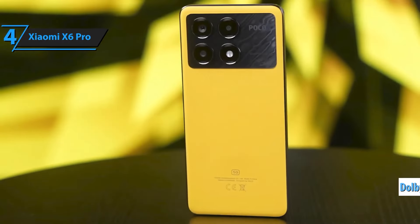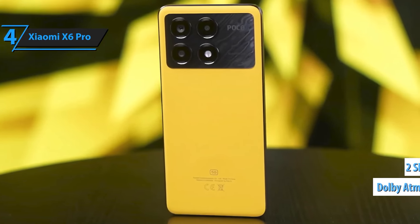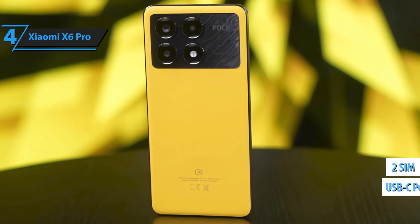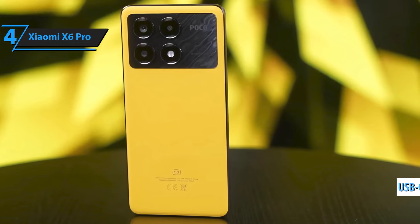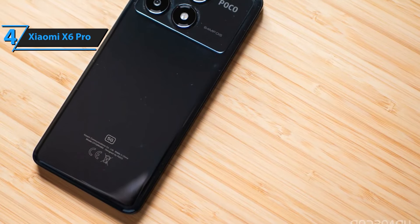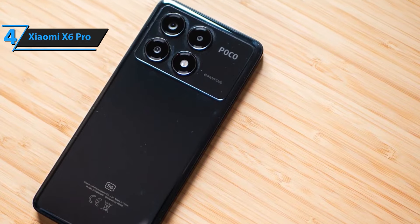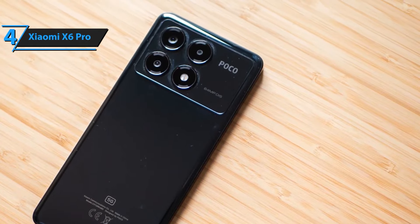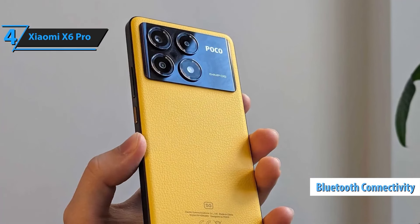Stay connected wherever you are with support for 5G and 4G LTE, compatible with T-Mobile, Mint, Teo, and other global carriers. Experience faster download speeds, seamless video calls, and reliable internet access no matter where you are. The high-capacity battery ensures you stay powered throughout the day, whether you're working, gaming, or streaming. Enjoy extended use without the need for frequent recharging.